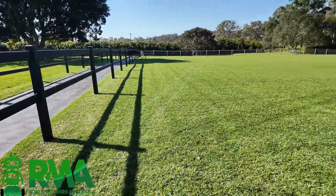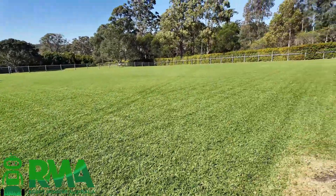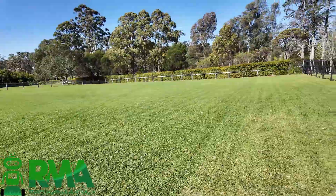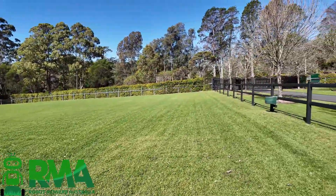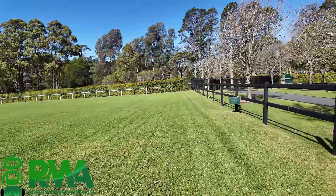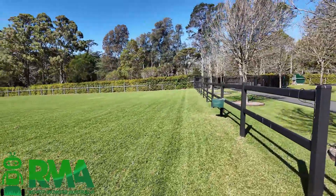Another feature on this property is these beautiful horse paddocks. There's a lot of steel posts with the horse fencing around them. We haven't created no-go zones around the posts — we're just letting the obstacle detection see them and the mowers work around them. The gardener who comes in once a week cleans up the little bits that are left behind.